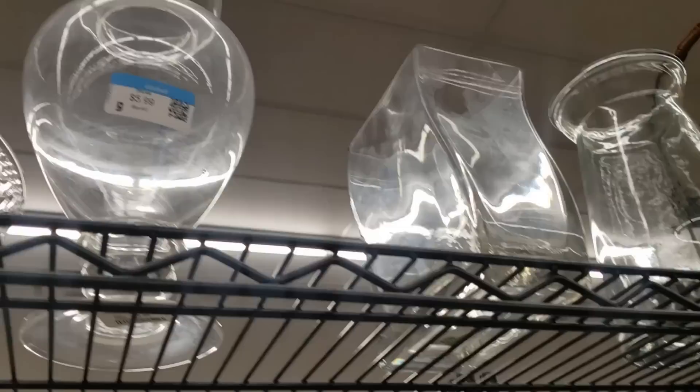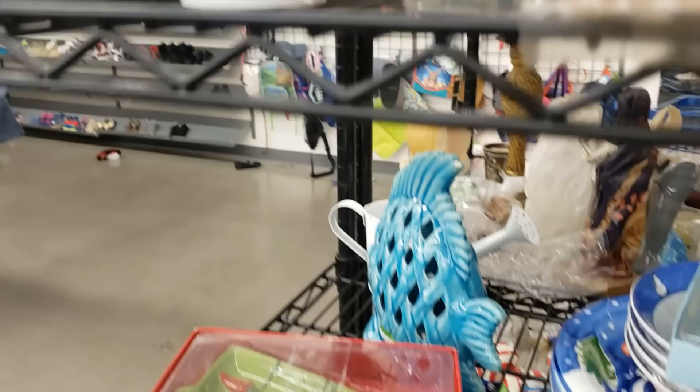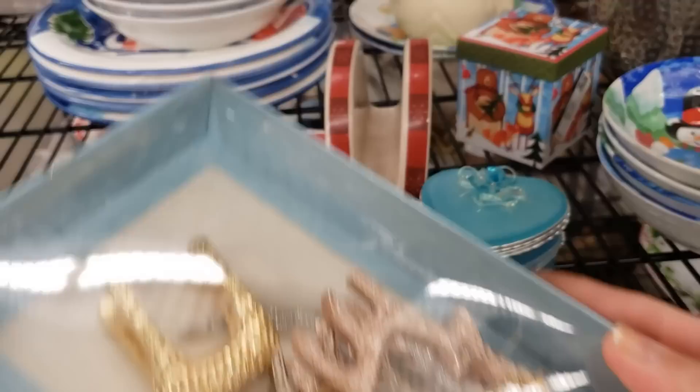There's another little Christmas shelf at the end here that I missed — this looks like an incense burner. Oh, these are nice — three different metallic colored reindeer ornaments for $3.99. They're a nice heavy weight, a nice set — I'll take those.